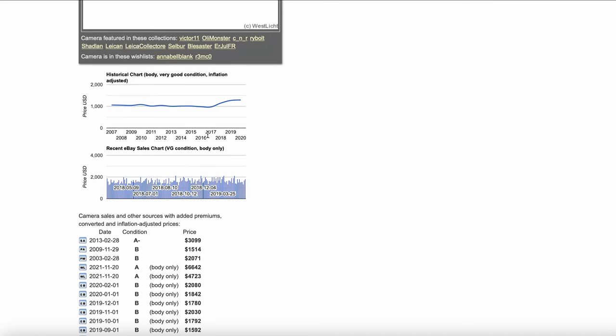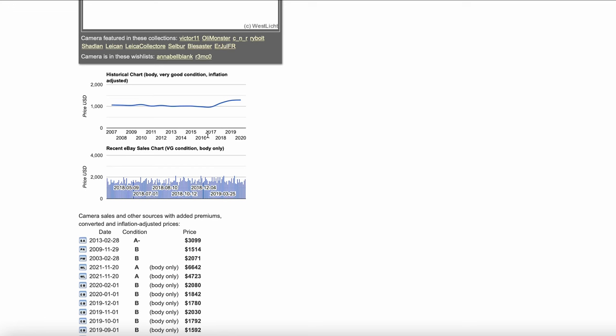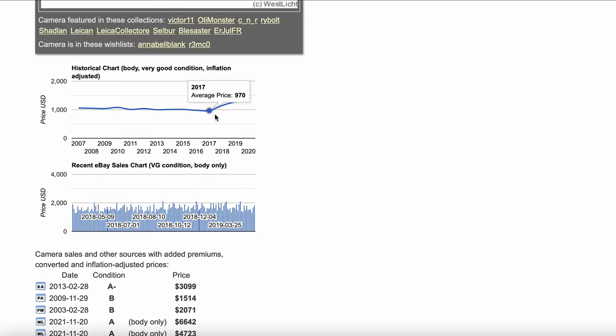I'm using a website called Collect-a-Blend, and lucky for us, the Leica M6 is an item that they've tracked. You can see this graph that really starts to go up. It says the average price in 2017 was $970. It looks like 2018 it was $1,150. 2019, $1,270. And then 2020, $1,290.